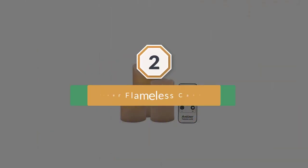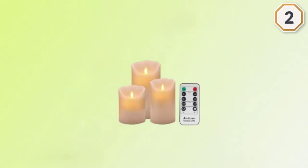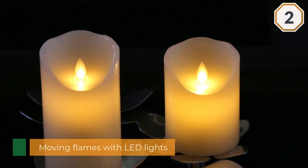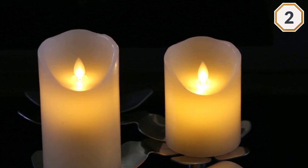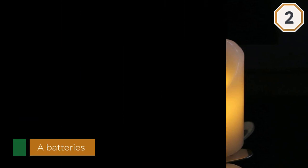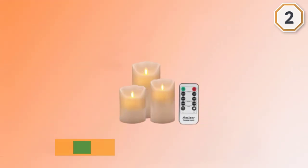Number two: Antizer flameless candles. It's not easy to find a set of flameless candles that's convincing, well-reviewed, and affordable, but this three-piece set from Antizer does the impossible. With three different sizes in a set, each pillar is made from genuine wax with an irregular rim, and the LED lights — which have a 50,000-hour lifespan — are topped off with a moving flickering flame.